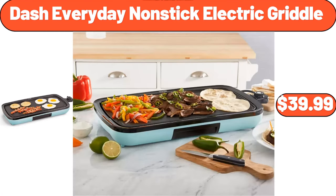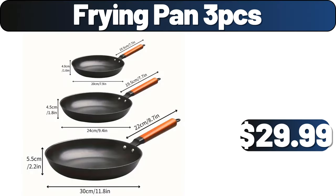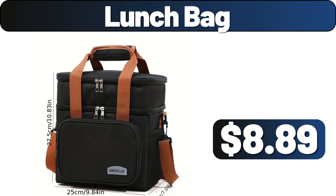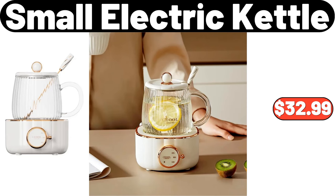Dash everyday nonstick electric griddle, $39.99. 3-piece acacia wood salad serving set, $29.98. Frying pan 3PCS, $29.99. Lunch bag, $8.89. 2PCS soft plush pillow, $2.99. Small electric kettle, $32.99.